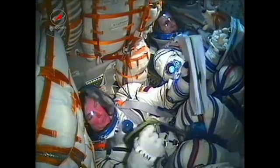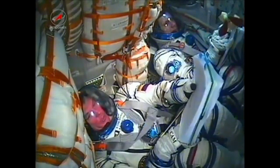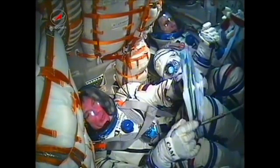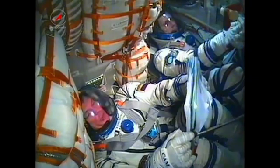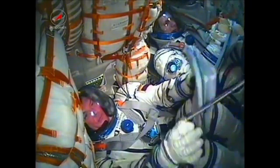Soyuz is orbiting at an altitude of about 143 miles by 118 miles. That orbit is going to be raised systematically over the course of the next two days, placing it in close proximity to the International Space Station for the final rendezvous and docking, which is set for 6:18 p.m. Central Time on Wednesday.